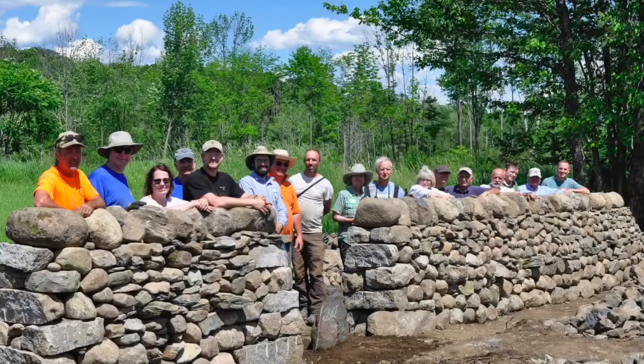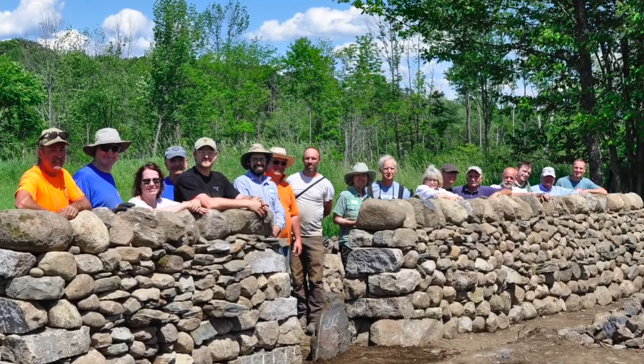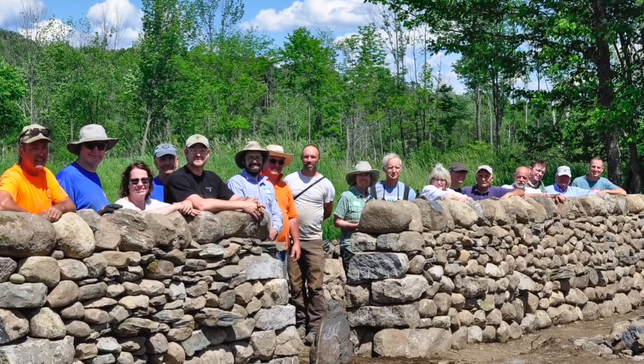Well, that is our wall workshop — I hope you enjoyed seeing that. We're doing it again in July, and again in August, September, and October. Hope to see you there.